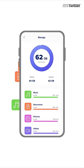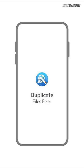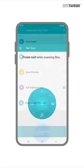Are you tired of seeing insufficient storage pop up on the screen? Worry not — Duplicate Files Fixer is all you need to clean up all the duplicate files from your phone. Just go for a full duplicate scan and this will